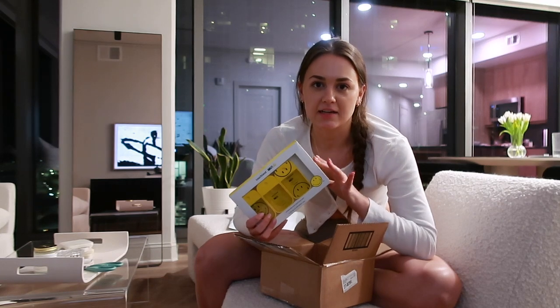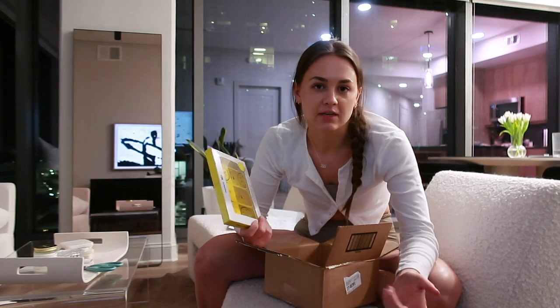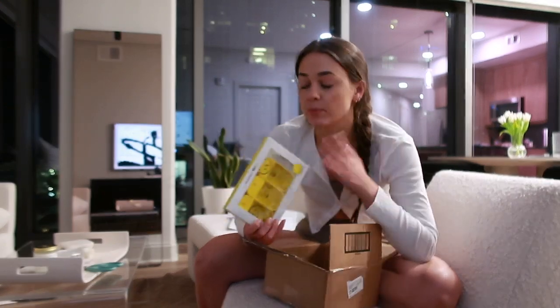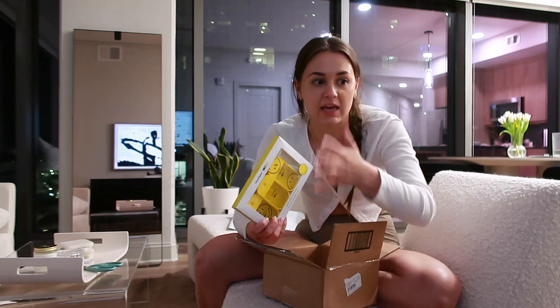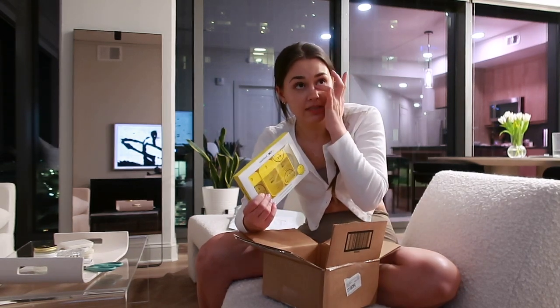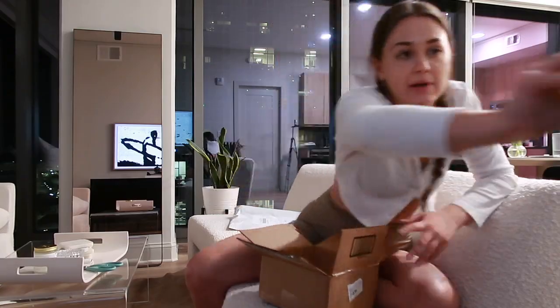I've been bringing a scented hand sanitizer into my yoga class — yoga isn't going to be my entire personality, I'm just in a phase. But I've been bringing one into yoga classes that use weights because after touching the weights I can smell that on my hands and I hate it. So I've been spraying hand sanitizer throughout class whenever we pick up and put down weights. These are going in my yoga bag.